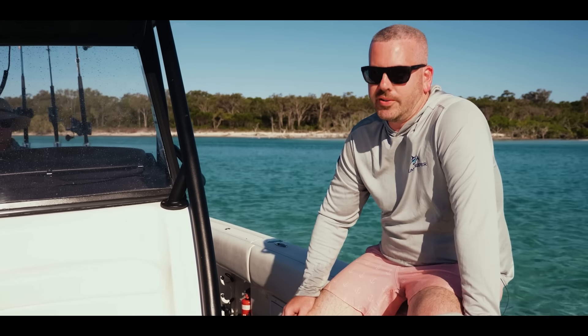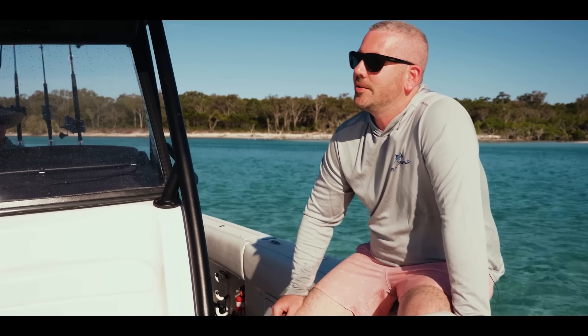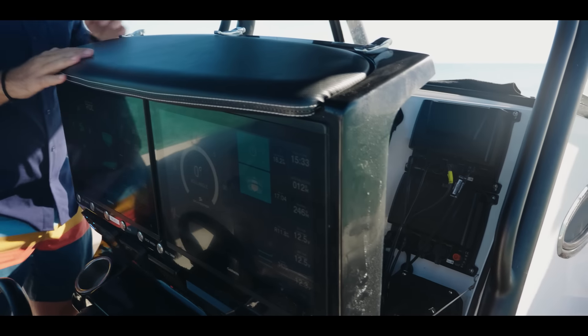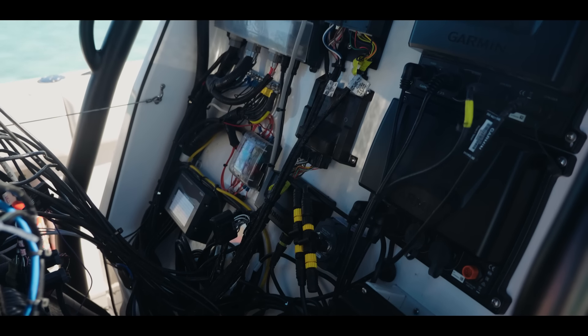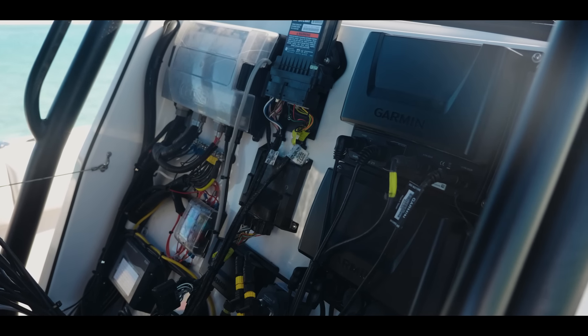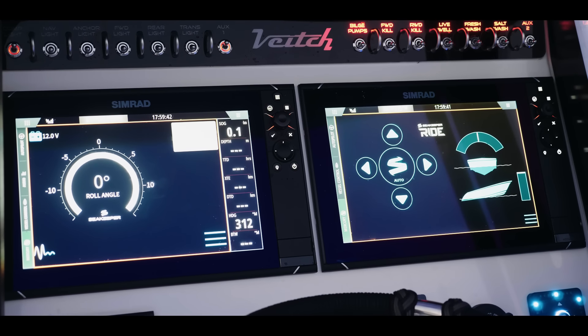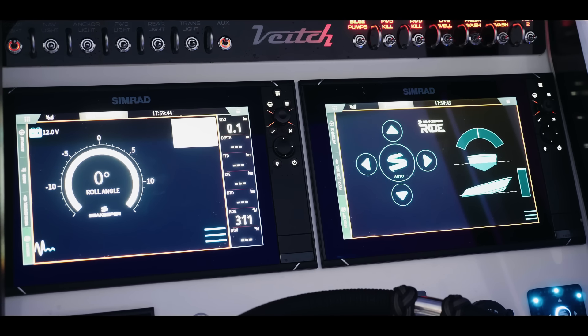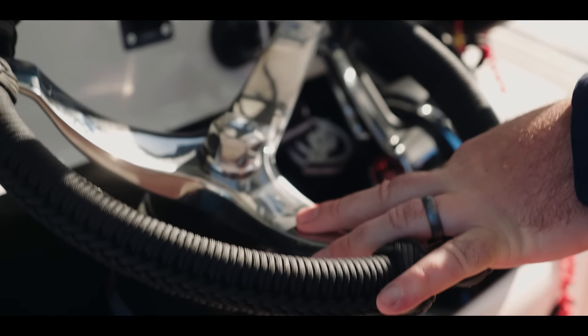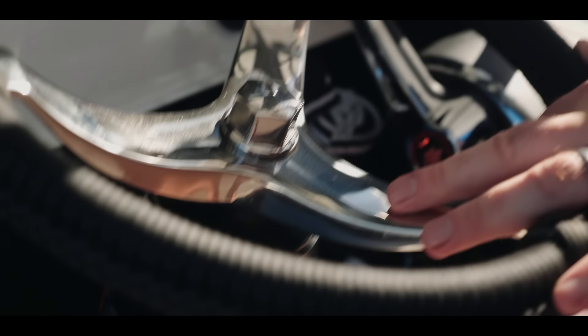When we built this boat, everything was state of the art — we had to have the best of everything. We had all the electronic steering, all the gauges, all the autopilots and radar and all that sort of stuff. And in five years, the industry's come a long way. Looking at the Veech now, we've got smaller gyros, bigger screens, less gauges, autopilot's integrated, steering's integrated — it just makes for a much nicer user experience.